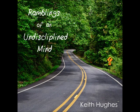Good morning. This is the Ramblings of an Undisciplined Mind podcast for Saturday, December 12th, 2015. Today's LASIK day, so I'm looking forward to getting that done. I'll talk more about that on Monday.